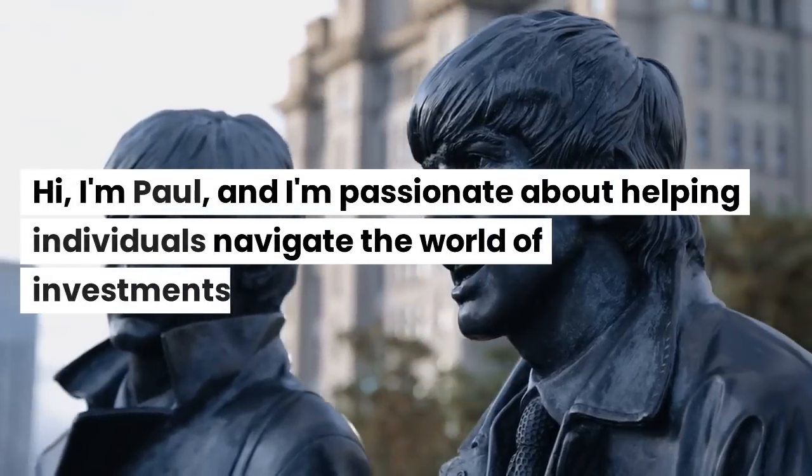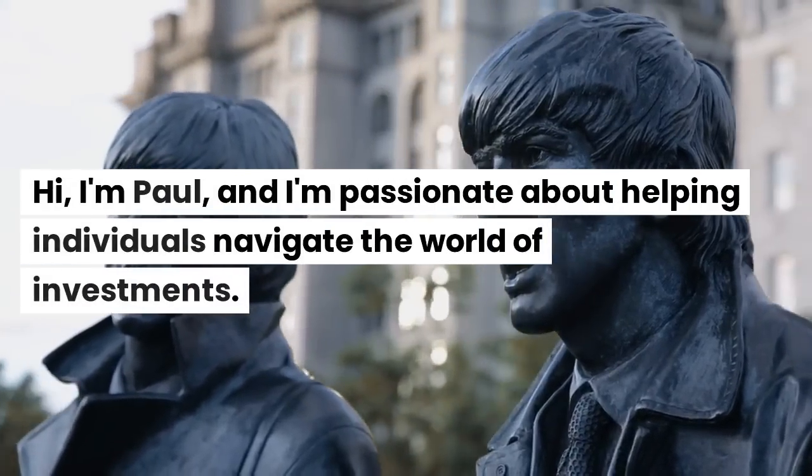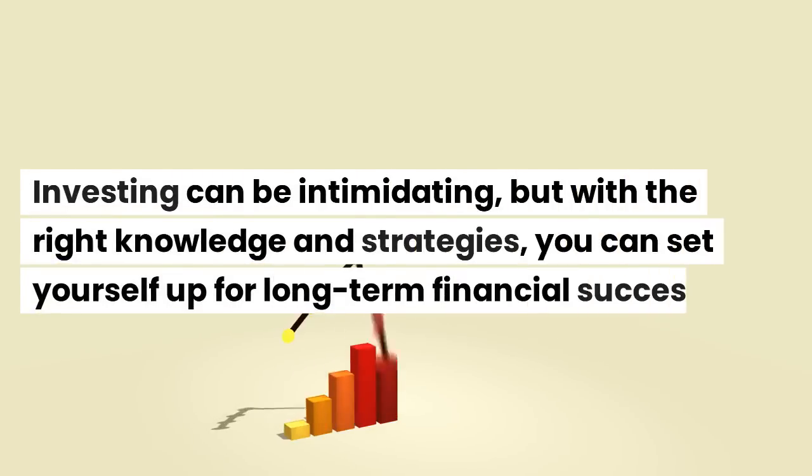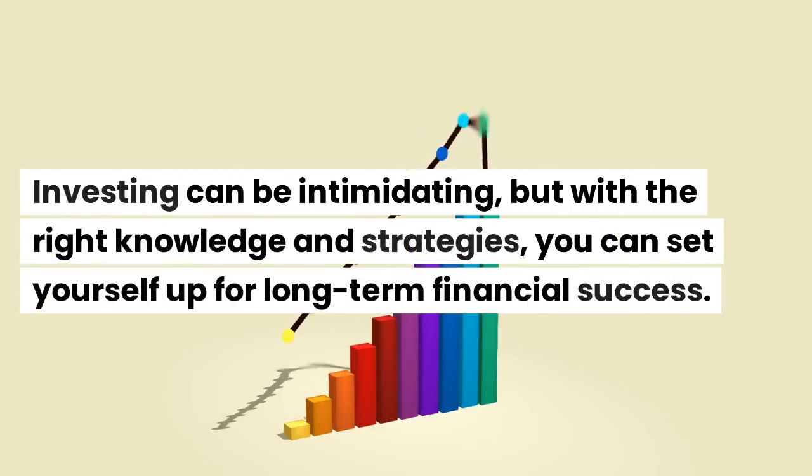Hi, I'm Paul, and I'm passionate about helping individuals navigate the world of investments. Investing can be intimidating, but with the right knowledge and strategies, you can set yourself up for long-term financial success.